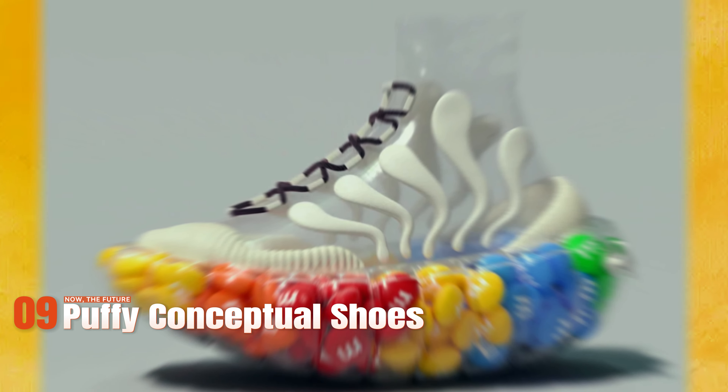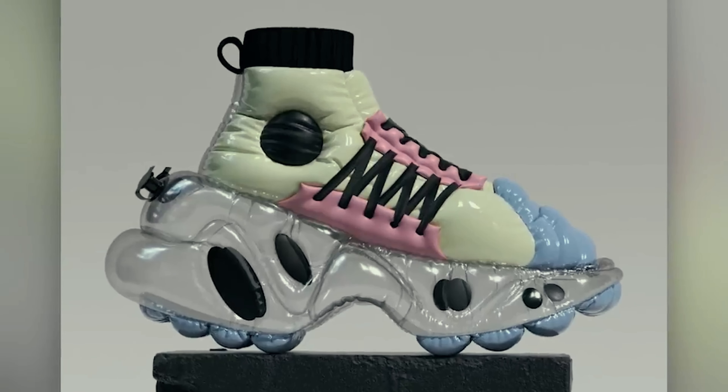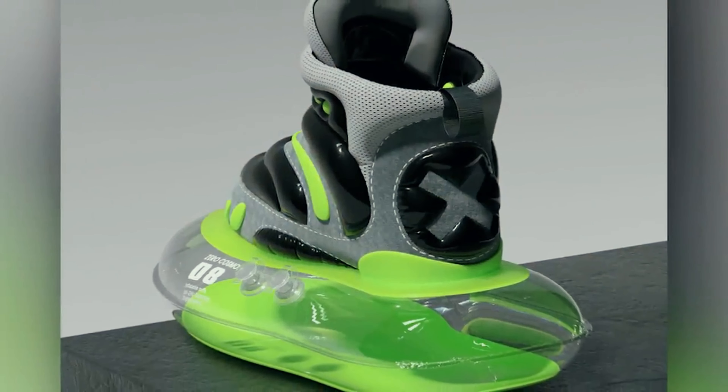Imagine a shoe where you can stash M&Ms in the sole. Sounds unusual? Well, Chinese 3D illustrator and designer UVU hasn't just imagined it — he's brought this vibrant idea to life.